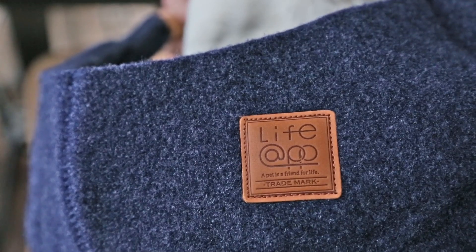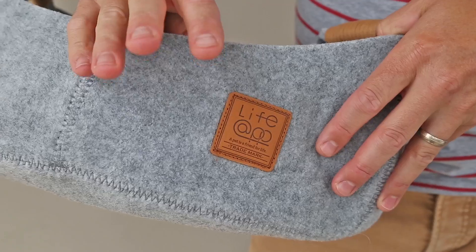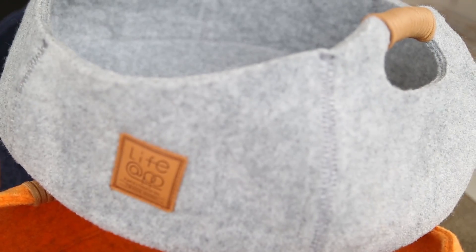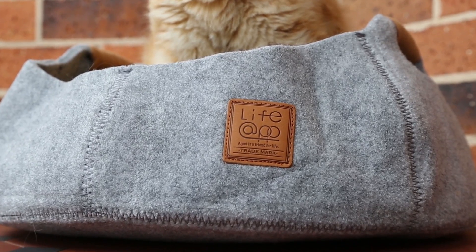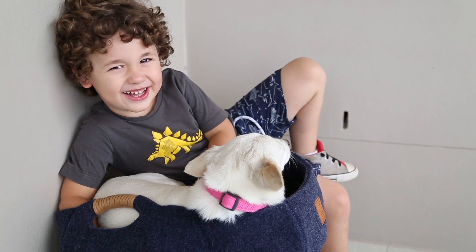Constructed from 100% non-woven and eco-friendly polyester, the Life App pet baskets are extremely durable being both tear and moisture resistant. The baskets are also non-toxic, chemical resistant and easy to clean. You'll spend less time cleaning and more time enjoying your pets.